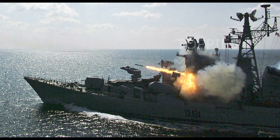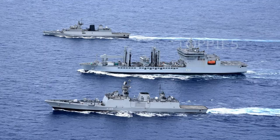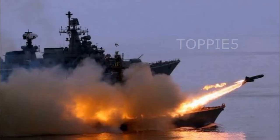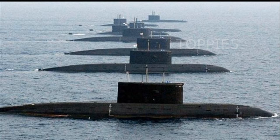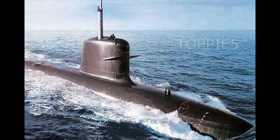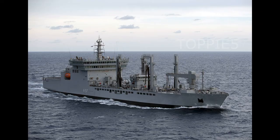As of July 2020, India has 295 ships and 246 aircraft, which includes 1 aircraft carrier, 1 amphibious transport dock, 8 landing ship tanks, 10 destroyers, 13 frigates, 1 nuclear-powered attack submarine, 1 ballistic missile submarine, 15 conventionally powered attack submarines, 23 corvettes, 10 large offshore patrol vessels, and many auxiliary vessels.